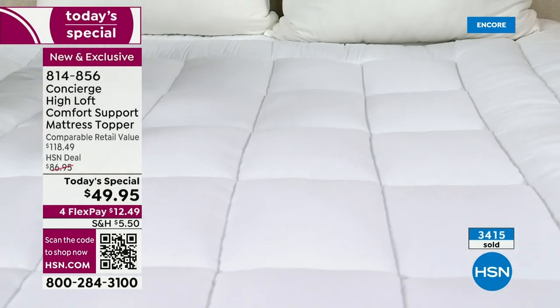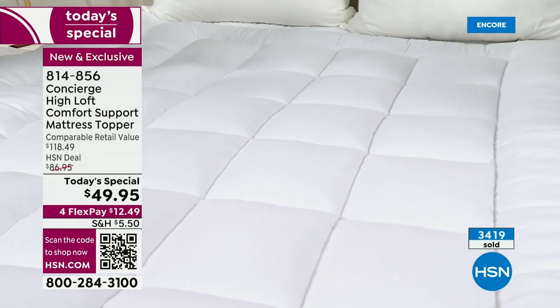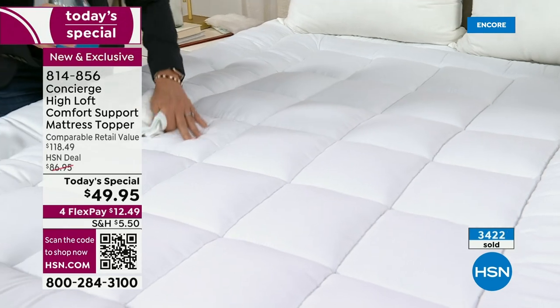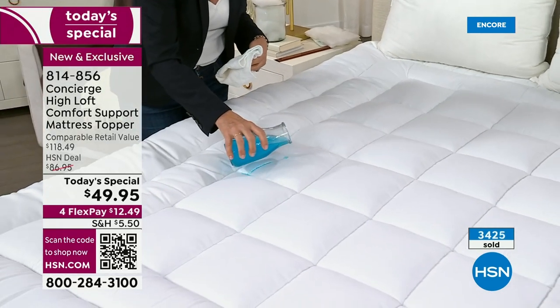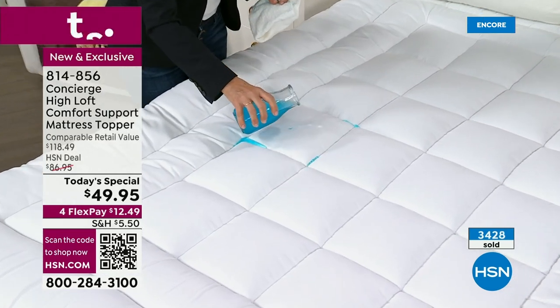The reason our retail compare is so high is because to get all these features, you'd have to buy multiple things. Typically a comfort topper with double the fill is not going to give you this kind of protection from accidents, spills, and moisture.